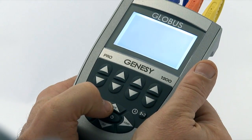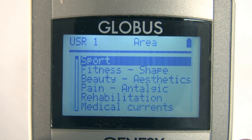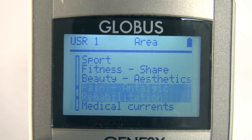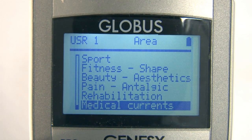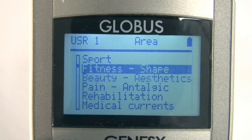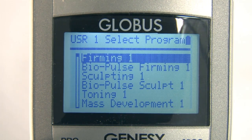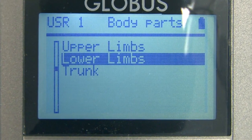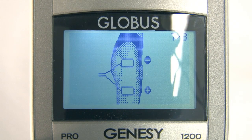Thanks to the navigation system EasySteam, program choice and execution are extremely simple. In this example, we are showing how to select a program for maximum strength of the quadriceps. From the program list, we select Sport, then Men, then the Maximum Force program and select Lower Limbs. If we want to, the machine shows us the recommended pad position for the selected program — it is impossible to do it incorrectly.